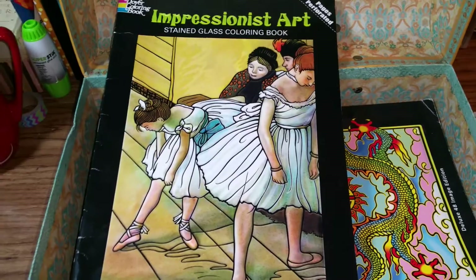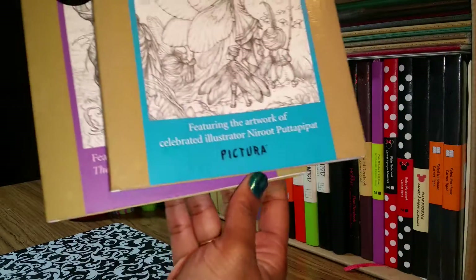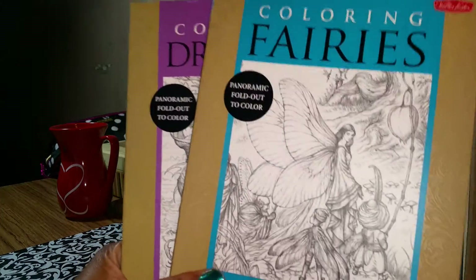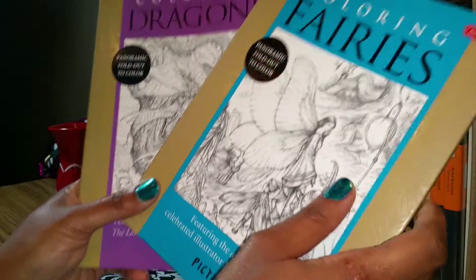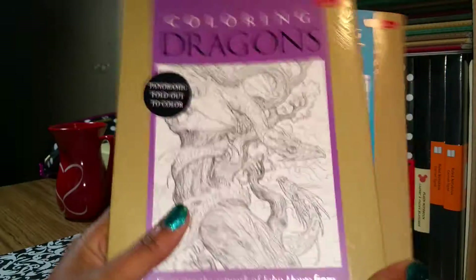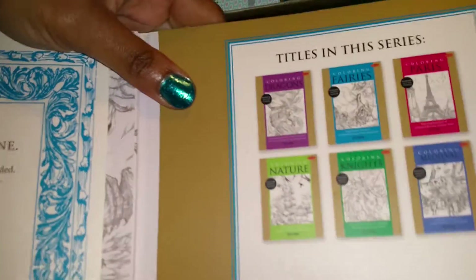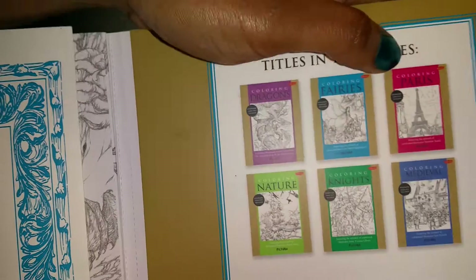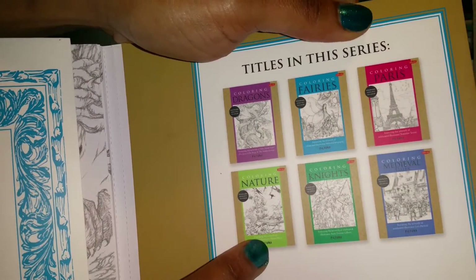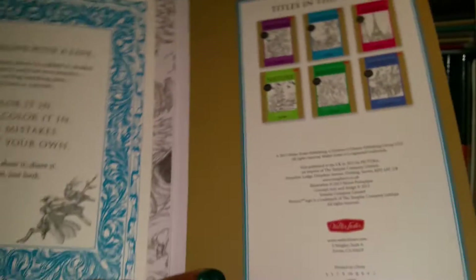First up are my two Walter Foster pictorial coloring books, and they are a fold-out panoramic coloring book. I have the fairies and the dragons. They come in a few other designs — there's one called Paris, nature, knights, and medieval. But when you open them up...